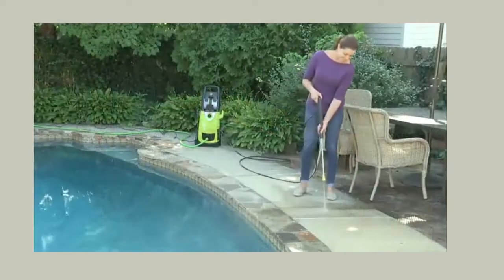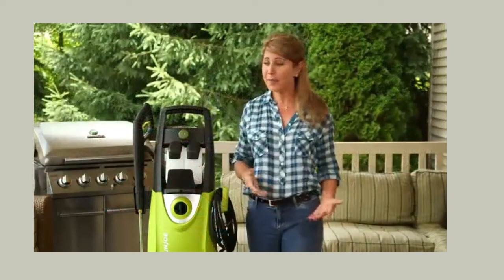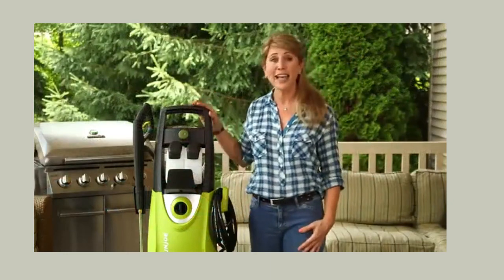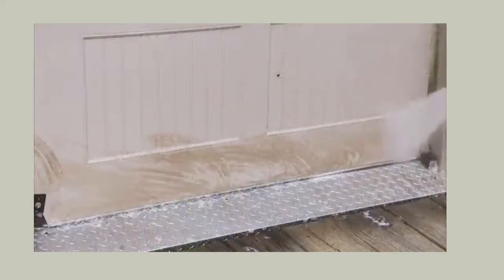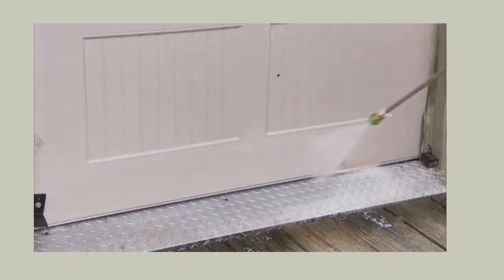And while you're cleaning, you're only using 1.76 gallons of water per minute. That means you're cleaning more while using less water. This gas-free, eco-friendly, powerful, universal motor is packed with 1,800 watts.